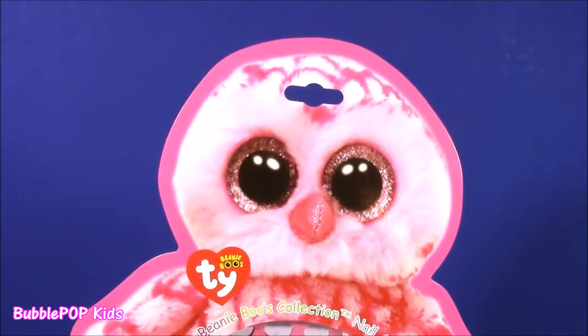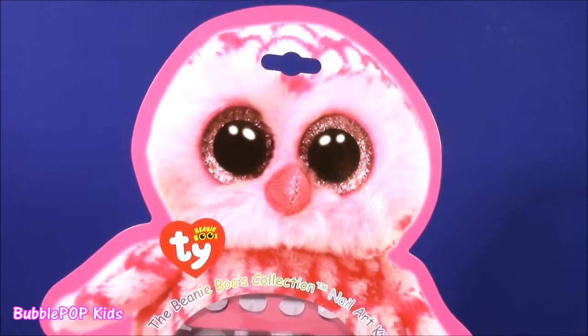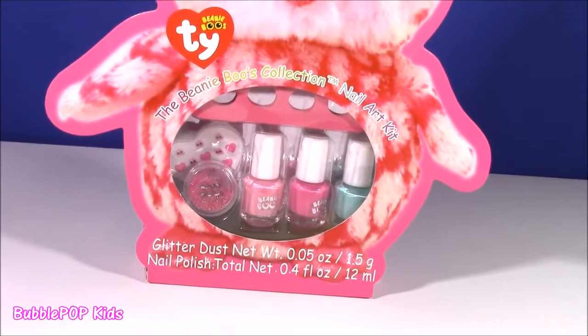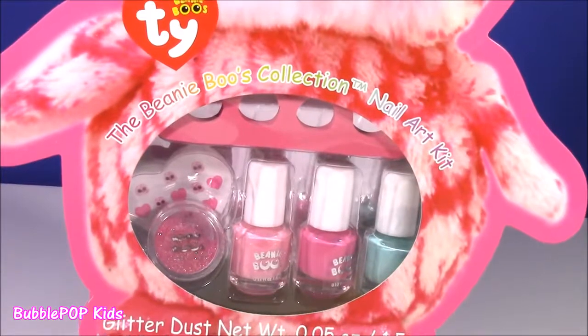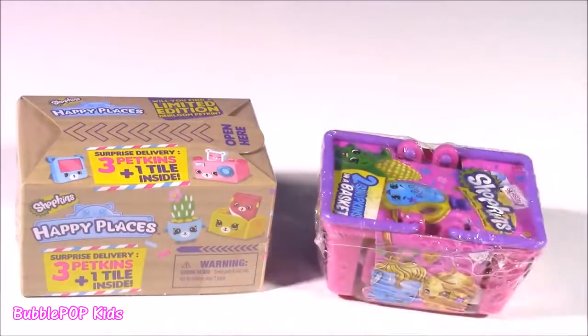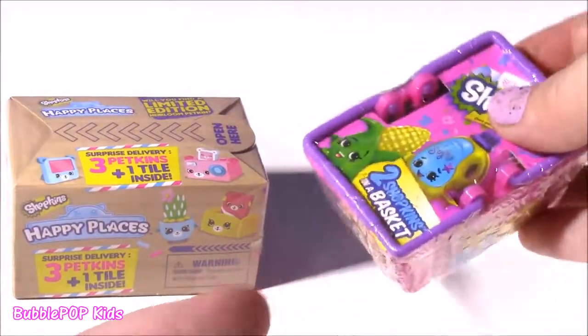This next little beauty find — you are going to love it. Look at it, it is the Beanie Boos Collection Nail Art Kit. How funny is that? It's got all of those little nail polishes, glitter dust, and it's right inside of the Beanie's belly. Cutest packaging ever. And of course, because you know I love my Shopkins, we have a Happy Places box and a throwback season two basket.